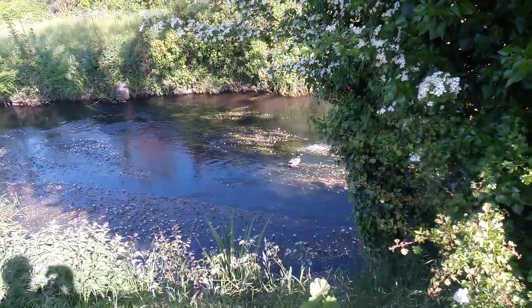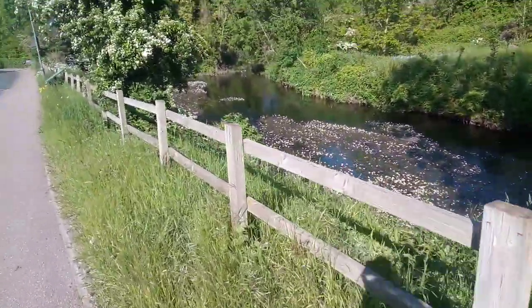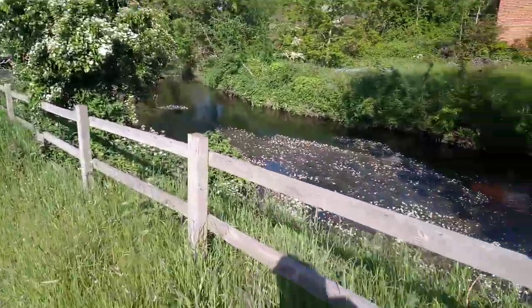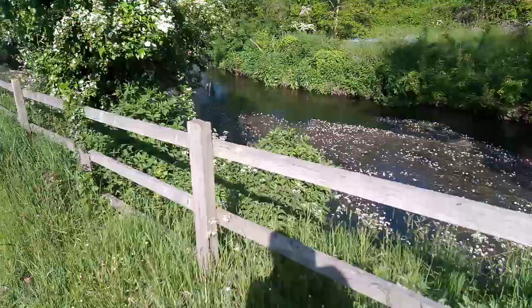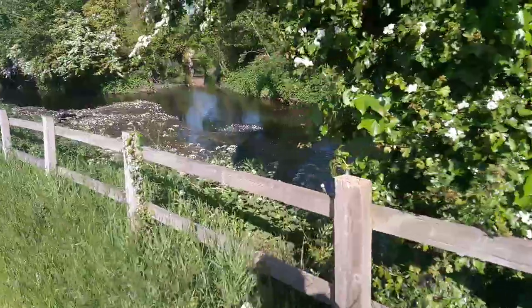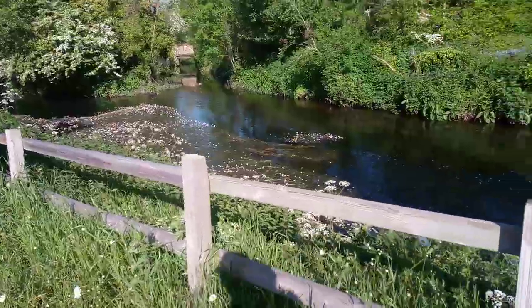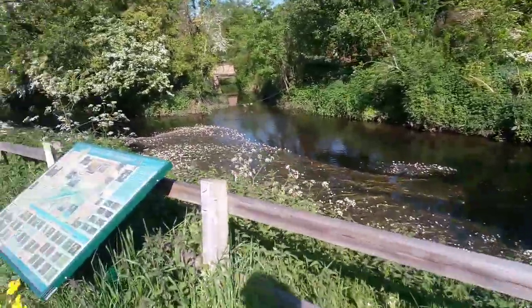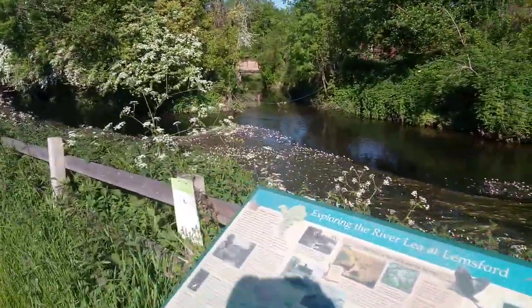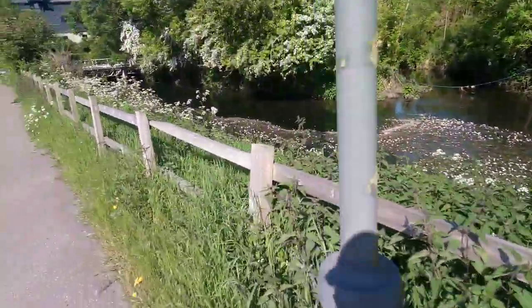As I was saying, this mill that we're going to look at in a second, which looks to be a bit overgrown, is in the Domesday Book. The mill itself was a working flour mill from the 1200s up until 1911.